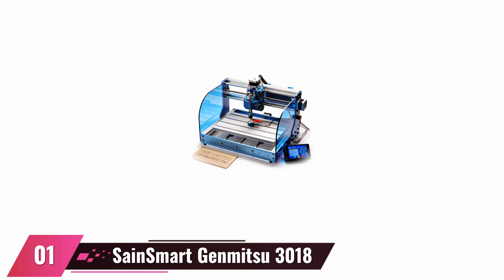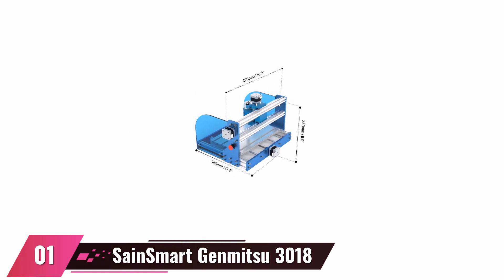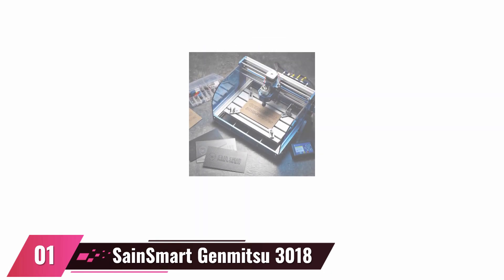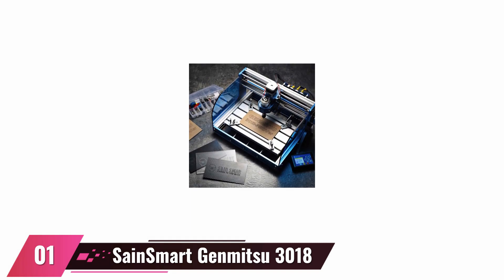At number 1, the SainSmart Genmitsu 3018 ProVer Desktop CNC Router Machine. Are you looking for an excellent CNC machine? Trustworthy and renowned brand SainSmart manufactures this outstanding device that is suitable for plywood, PCB, nylon, leather, plexiglass, and many other soft metals. It is very easy to set up and possesses a wide range of upgrades as well as accessories. It has the perfect capability of cutting and carving different materials. It is also a perfect choice for beginners, and users like it because of its accuracy.